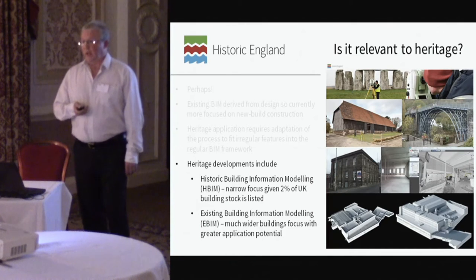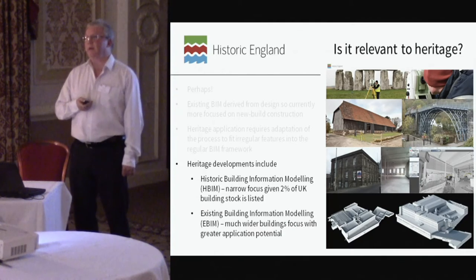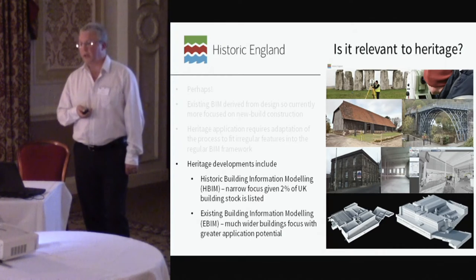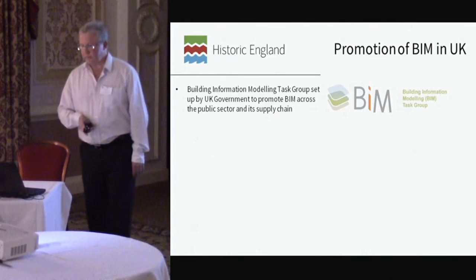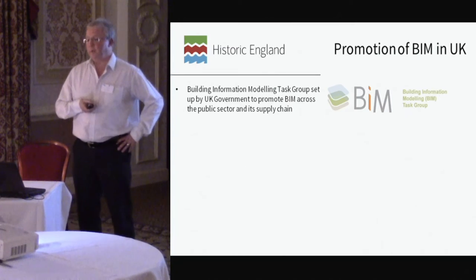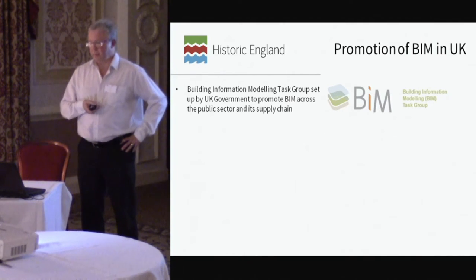I heard another acronym just yesterday at a workshop in Manchester: E-BIM, which stands for Existing Building Information Modelling. If you bring BIM within a much wider context it starts to become quite apparent and applicable. Within the UK, the government is pushing BIM in a big way, with a deadline of October 2016 for what's known as Level 2 BIM implementation.